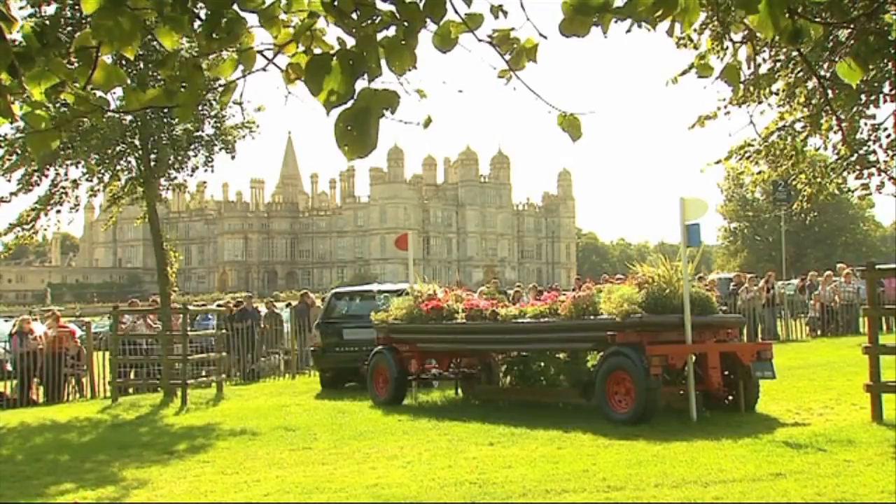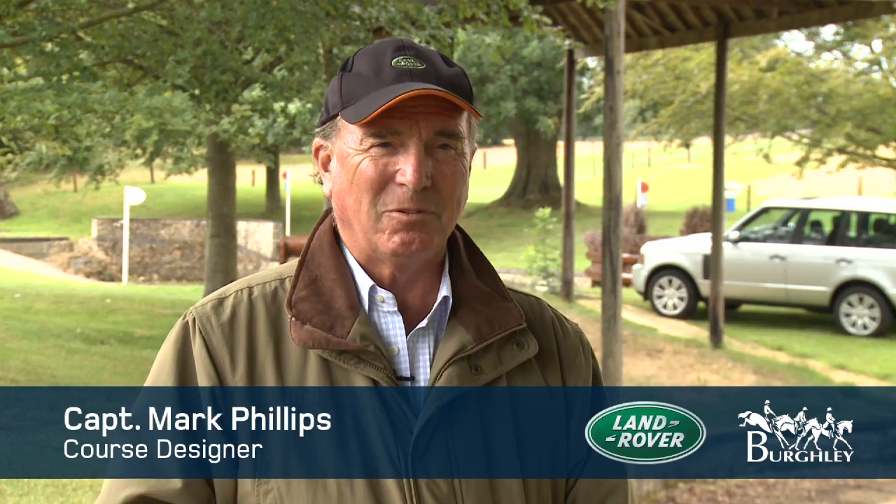Captain Mark Phillips is Burley's course designer. When you see it done really well, it's a beautiful thing to watch — an animal travelling really fast across the country. One of the things I try to do as a designer is allow the good people on the good horses to make it look easy. And people enjoy that as well as the thrills and spills, or the early bath in the Trout Hatchery.